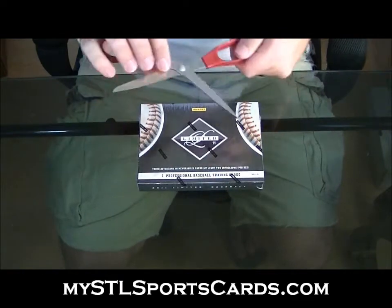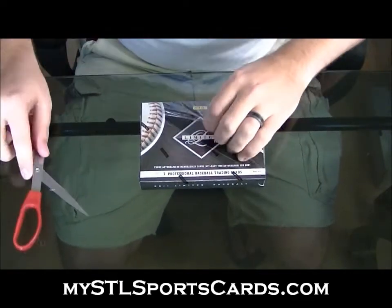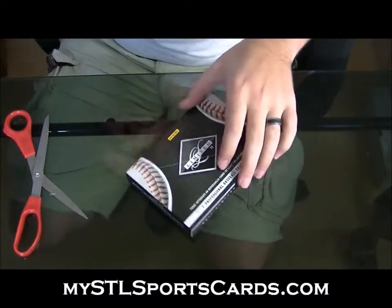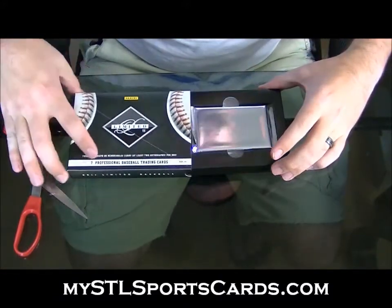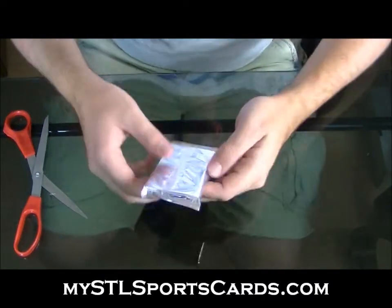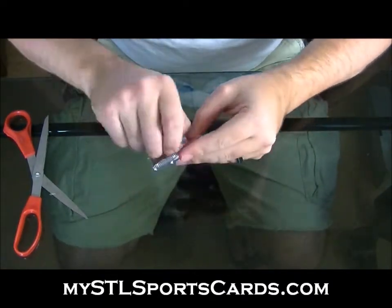Box of Limited Baseball for Mets, 28. Good luck, sir. I love these one-pack products.